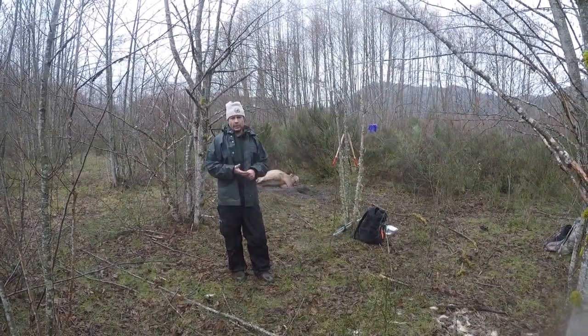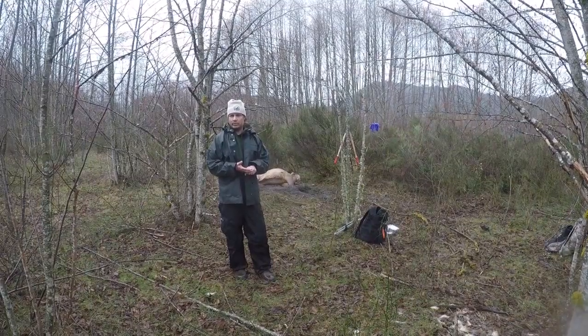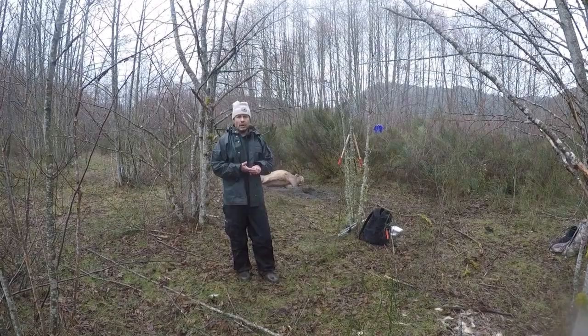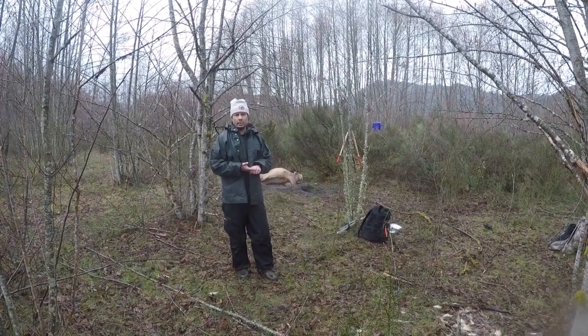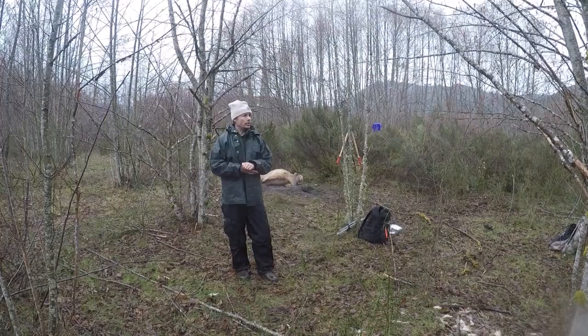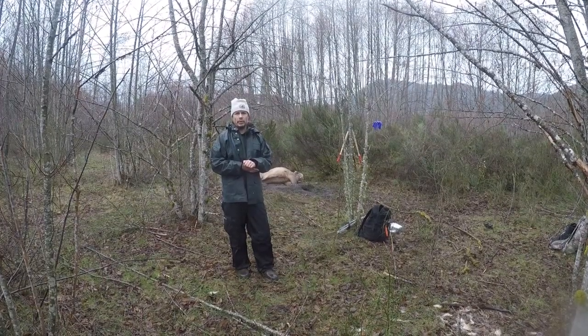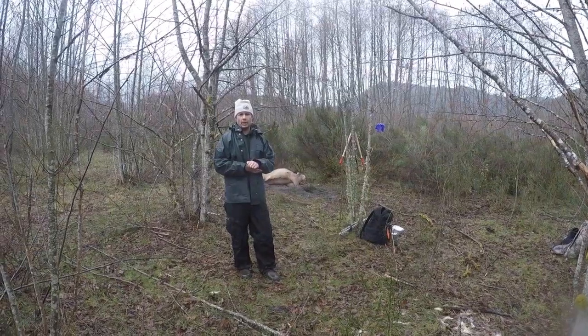We've received an email notification and a GPS location of where the elk is. We're here today to investigate why the animal is dead, collect a variety of samples, and do a field necropsy on this animal to ascertain why it died.